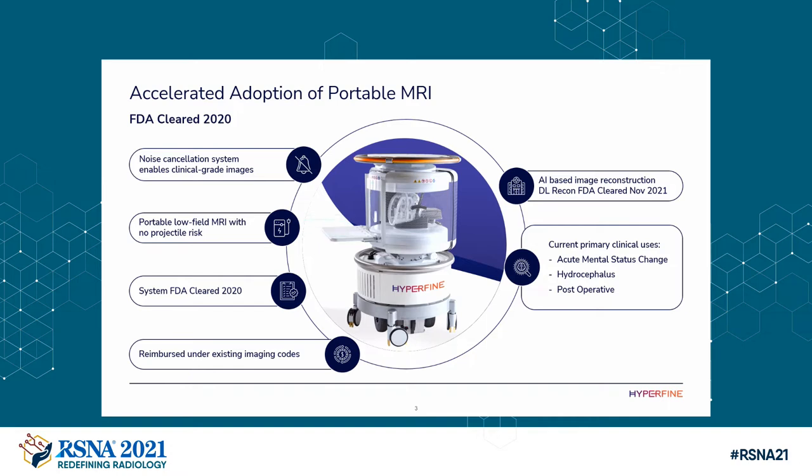It's low field, 64 milli-Tesla — that's 0.064 Tesla. There's no projectile effect. You don't have to worry about someone coming into the room with an oxygen tank and, God forbid, having it launched into the patient's head, like recently happened in Korea. The system is FDA cleared for imaging the brain in all patient ages, cleared in 2020. It's reimbursable under standard CPT code 70551, brain MRI without contrast. Additionally, and we're very excited about this, artificial intelligence and deep learning — now approved by the FDA and available for clinical use — enhances our image quality, bringing it to the level and realm of high-field scanners without any scan time penalty. Primary use cases include acute mental status change, hydrocephalus, post-operative change, in the ICU, the emergency room, the operating room, and pediatric clinics with patients with ventricular catheters.